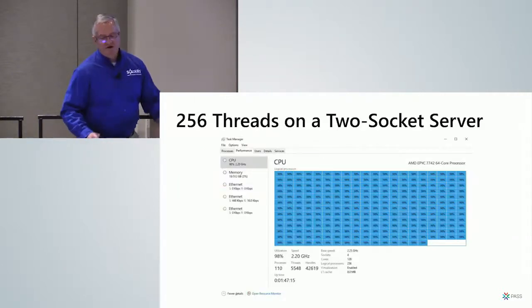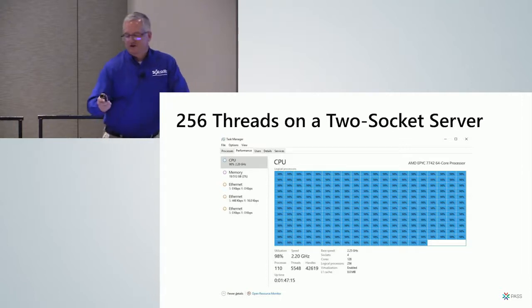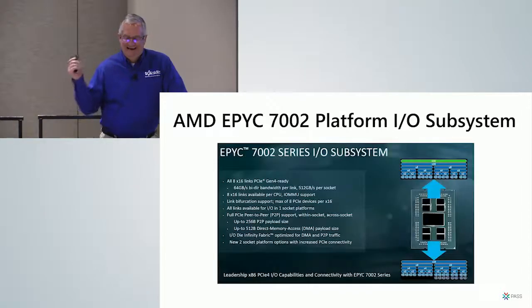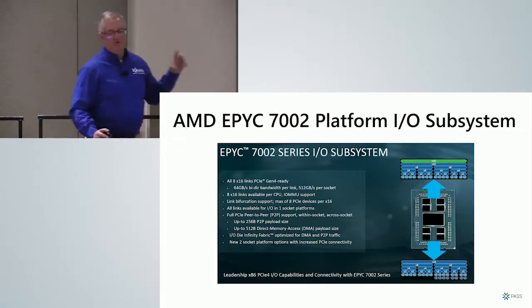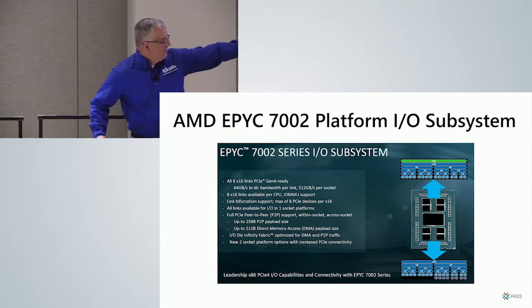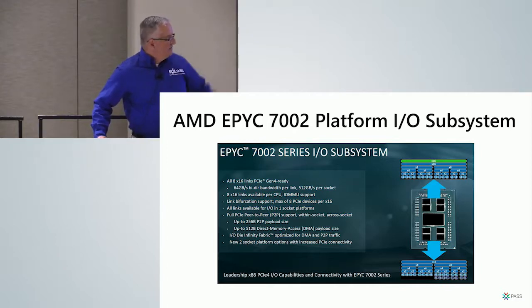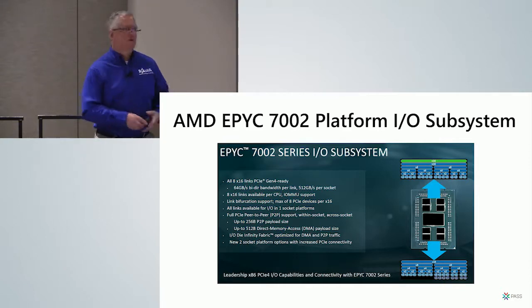Here's what you could get on a two-socket AMD server — 256 threads on two sockets. Their architecture shows the I/O die in the middle with chiplets containing processor cores on either side. They can easily add more chiplets and change core counts per chiplet — it's completely modular and less expensive to manufacture.